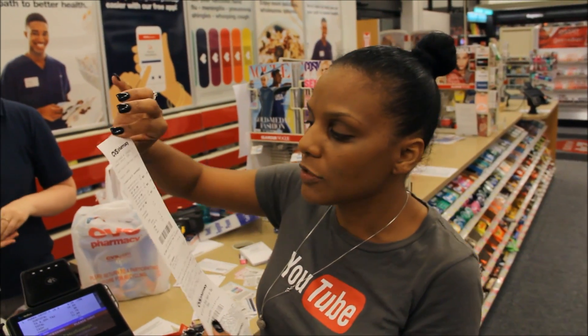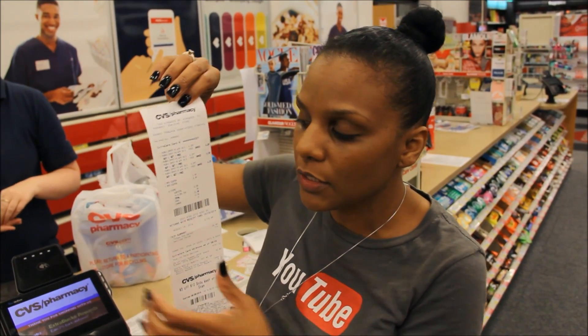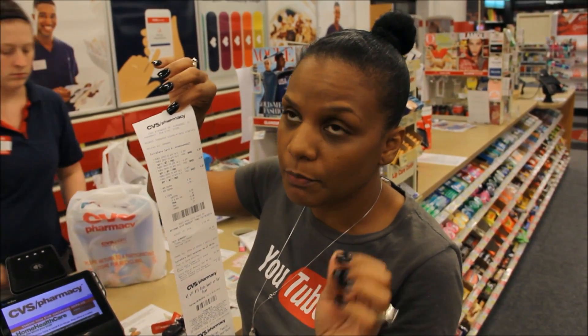So if you want to do the Pyrex crystal deal, buy one get one free. The Pyrex crystal coupon does expire today. And if you bought six, it will be $11.79, which makes them less than $2 a piece — I think it's like $1.67. So really good deal on that. Now let's continue shopping.